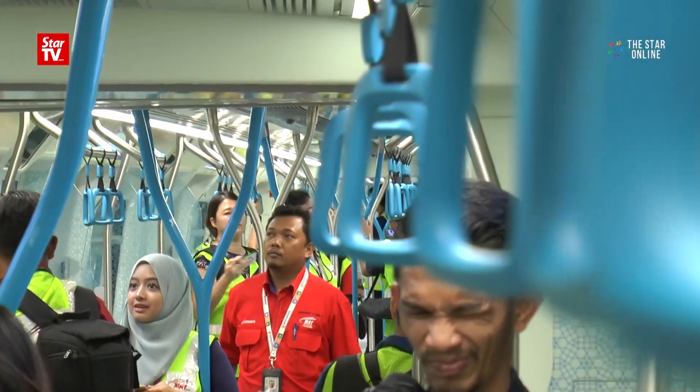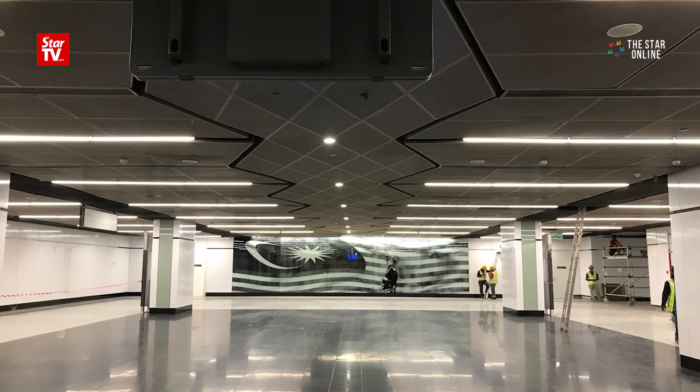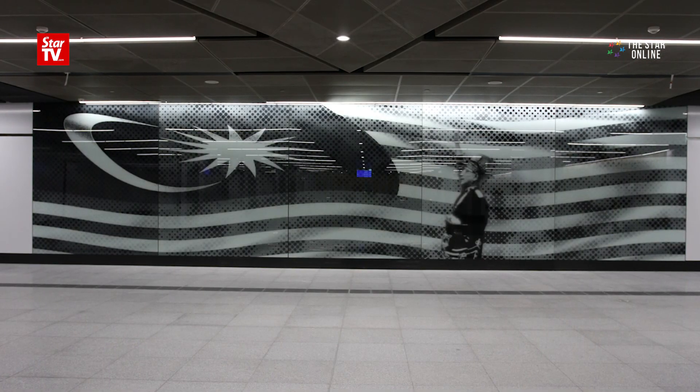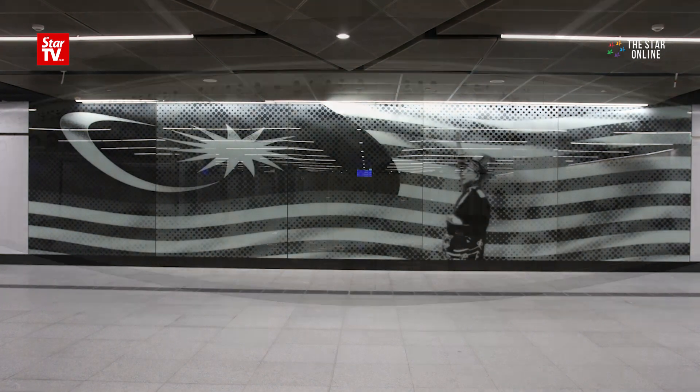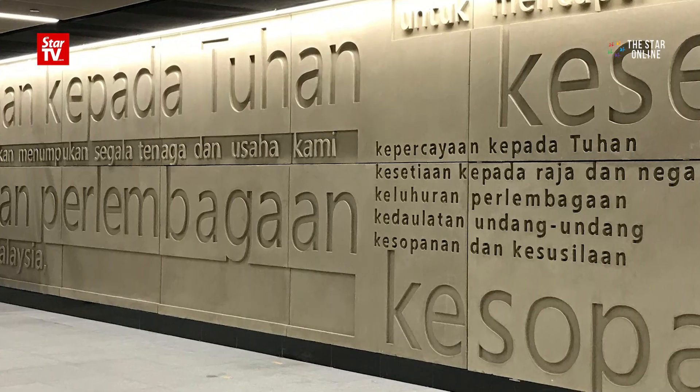But perhaps the most visually interesting of them all is the station near Stadium Merdeka. It features patriotic images at its concourse level and a mural of the Father of Independence, the late Tunku Abdul Rahman. There is also a wall that highlights the Rukun Negara, which is expected to be a popular spot for taking selfies.